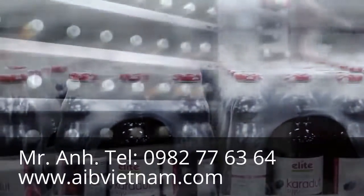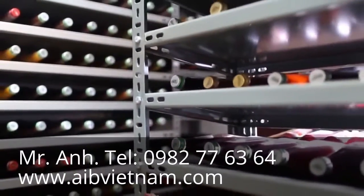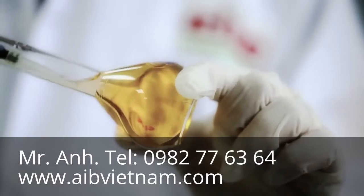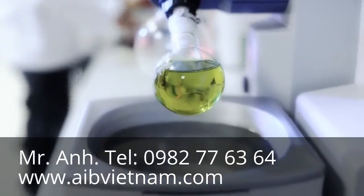Sample bottles from each production run are taken and kept in the sample room until their 18-month shelf life expiration date arrives. In this way, the product is kept under strict control for 18 months, and our laboratories continually conduct different fruit juice analyses.